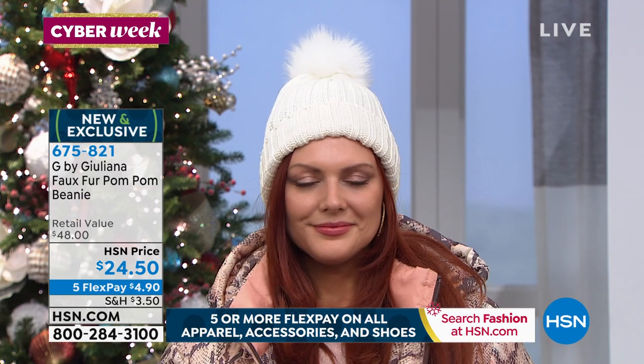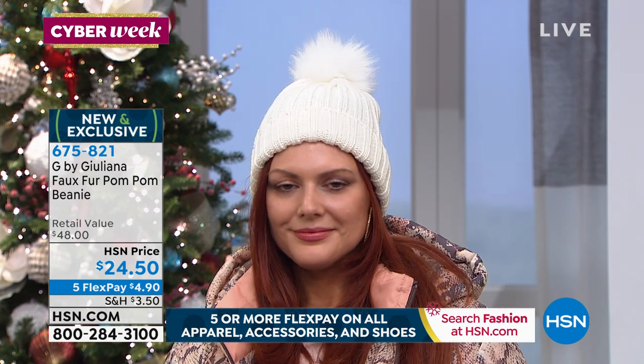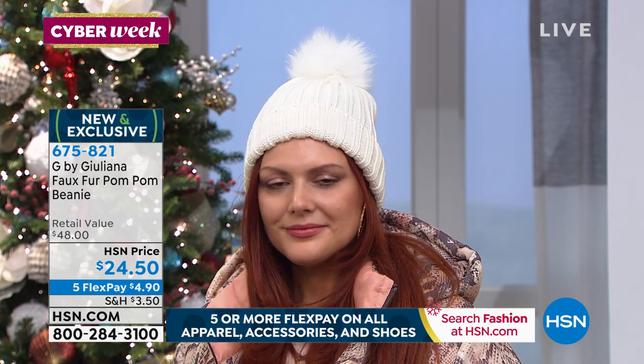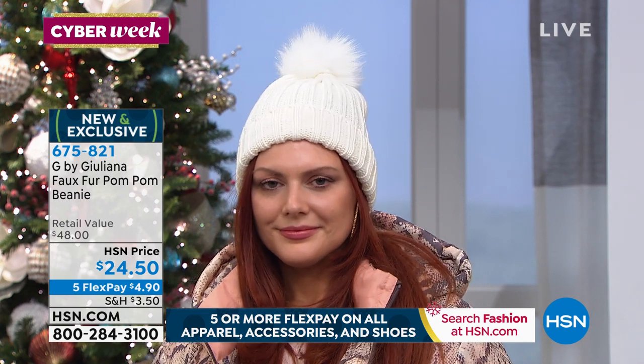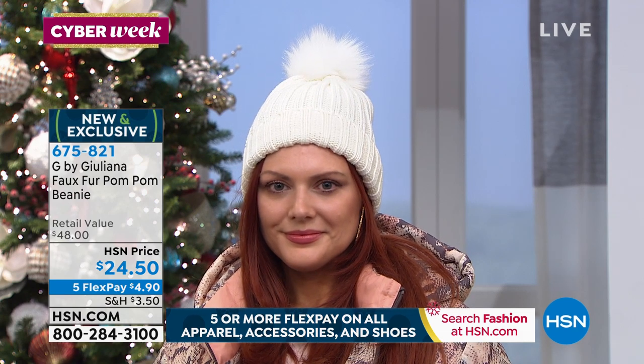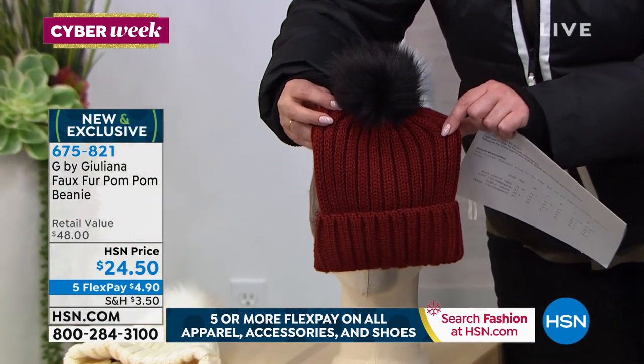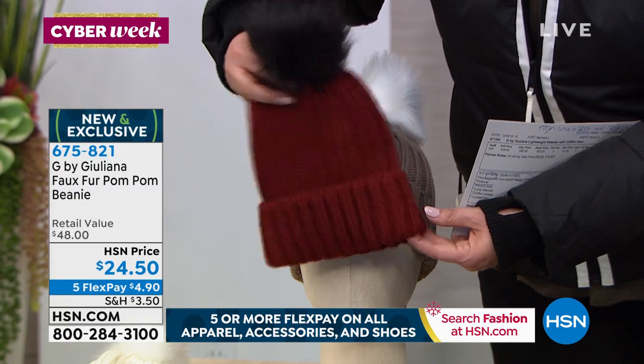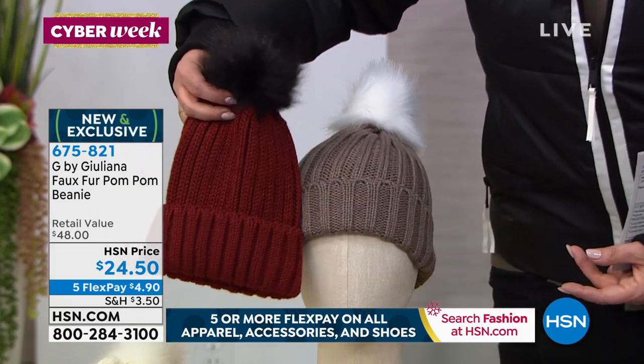By the way, the beanie has been so popular today — one size fits most, it is a faux fur pom-pom beanie and it is luxe. I've seen something like this of this quality for double the price at department stores. It's not itchy, not scratchy, it's warm, and so feminine and pretty. Available in soft cream, soft gray, and copper. The copper has a black faux fur pom-pom. The copper is our most limited — I think we sold out of the black. The copper is next to go. Item number 675-821. Less than $5 on FlexPay to add that in.